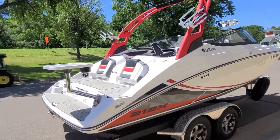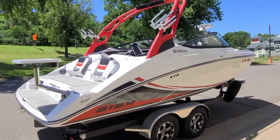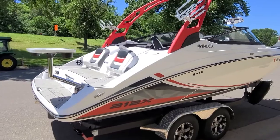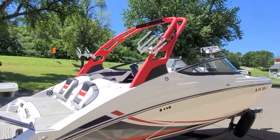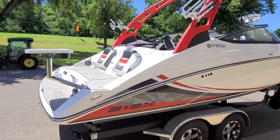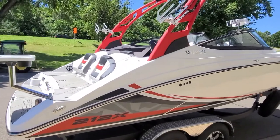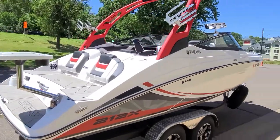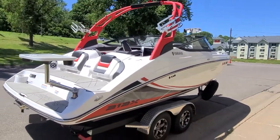So that's just a real quick video walk-around on this Yamaha 212X — it is a 2020, just under 100 hours, and a very good-looking boat. I'm quite confident there should be no complaints about the cosmetics or mechanical condition of the boat. Again, I am Zach Pater here at River Valley Marine, River Valley Power & Sport in Red Wing, Minnesota. I appreciate you taking a few minutes to view our video.